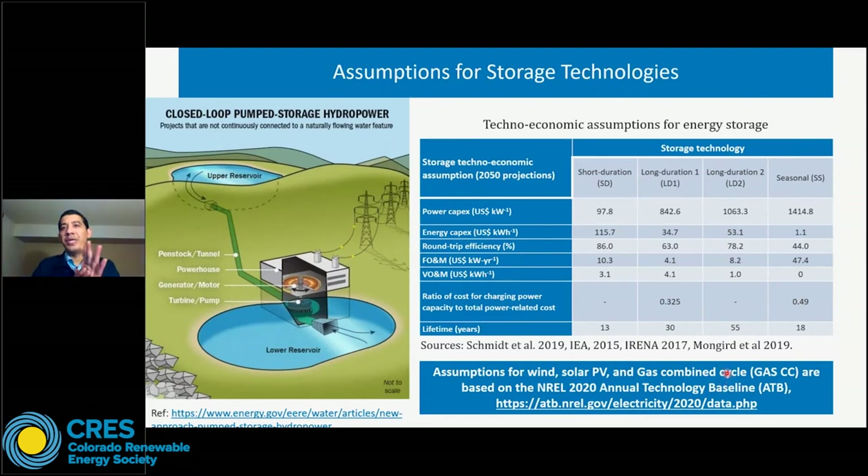Something to clarify: the power capex is the capital investment needed for the power device used to charge or discharge the energy storage system. On the other hand, the energy capex is the cost associated with the energy storage capacity itself — the volume you're going to build. If you need a bigger tank, you invest more energy capex. So energy-related capex is associated with storage capacity, while power-related capex is associated with the power capacity of devices used to charge and discharge.